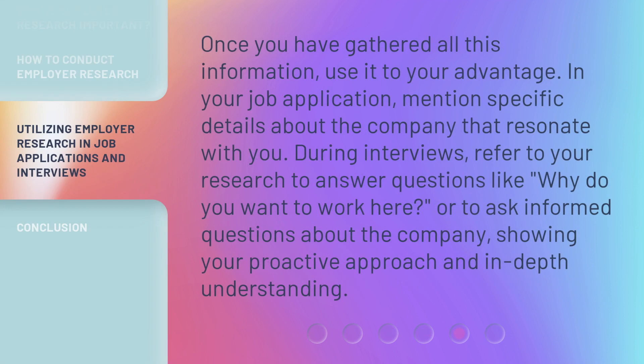Once you have gathered all this information, use it to your advantage. In your job application, mention specific details about the company that resonate with you. During interviews, refer to your research to answer questions like, 'Why do you want to work here?' or to ask informed questions about the company, showing your proactive approach and in-depth understanding.